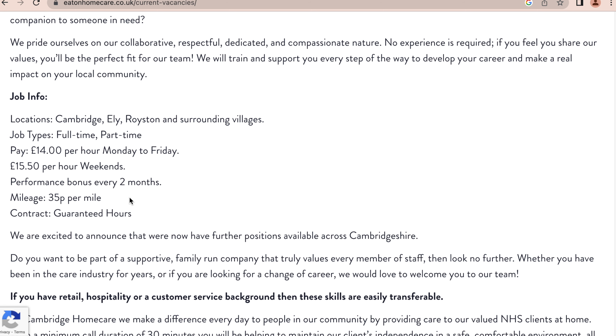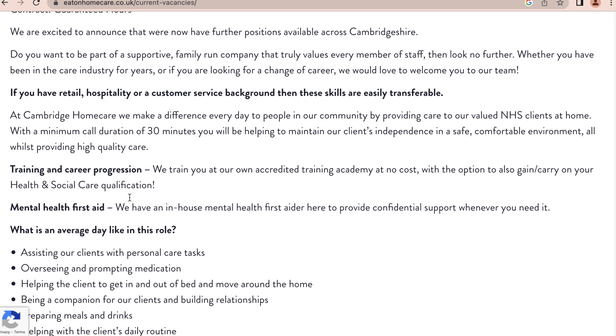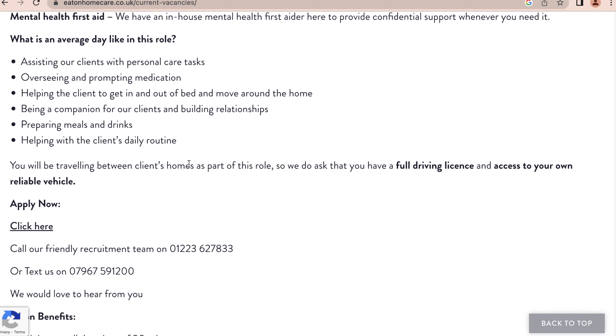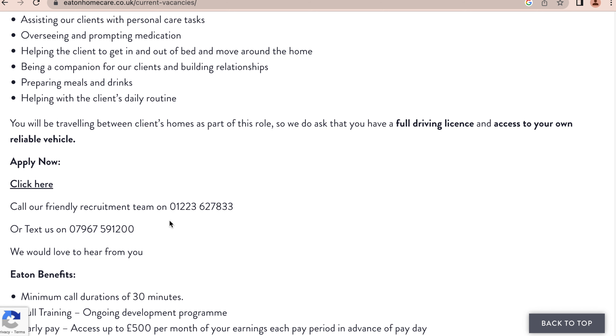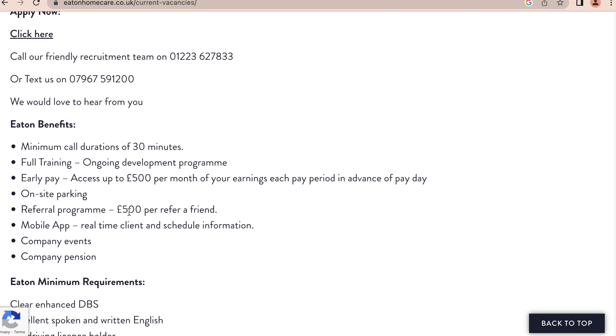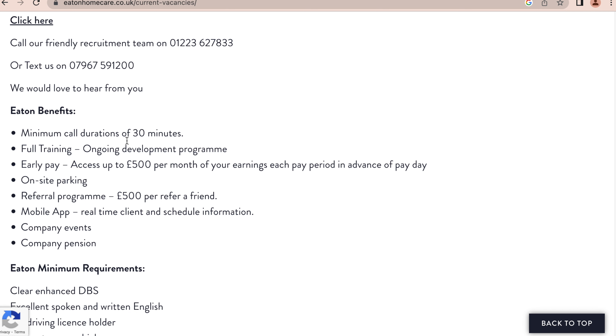The role involves assisting clients with personal care tasks, overseeing and prompting medication — the basic care roles. They even have a phone number to call or text. Benefits include minimum call durations of 30 minutes, full training, an ongoing development program, early pay access of up to £500 per month of your earnings per pay period in advance of payday, onsite parking, a referral program where you get £500 when you refer a friend, a mobile app, company events, and a company pension.